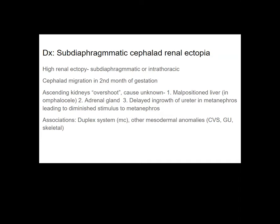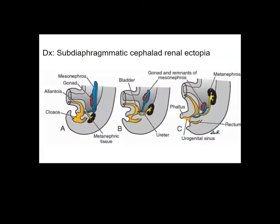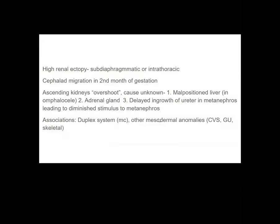In our case it was a purely incidental finding. Some sources cite issues with the adrenal, and others suggest delayed growth of the ureter in the metanephros, leading to diminished stimulus. From embryology: the ureteric bud leads to stimulation of the metanephros to become the differentiated kidney. One hypothesis is that if there is inadequate stimulation by the ureteric bud into the metanephric tissue, the ascent process may continue for a longer duration than normal. It is also associated with duplex collecting system.